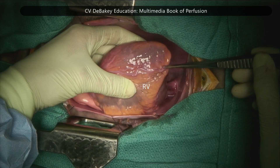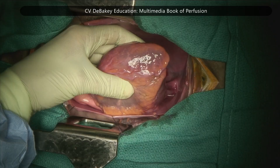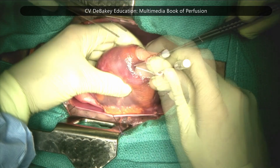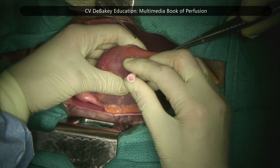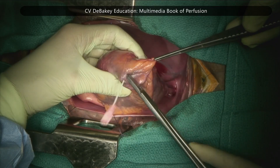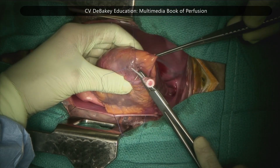This approach is used in pediatric patients, severe aortic insufficiency, or complex re-operations where traditional venting routes are not feasible, but it is more invasive and less commonly used in adults. It must be carefully secured to avoid bleeding or injury during weaning from bypass, and is mainly used when de-airing of the left ventricle is ineffective.